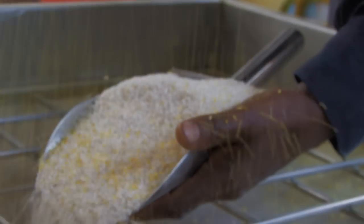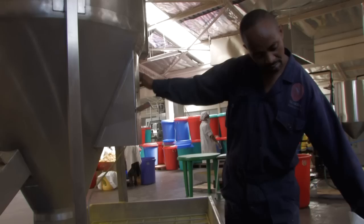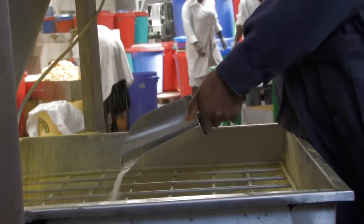The maize grits are placed in a funnel-shaped container to be mixed with water and food colouring. The mixing process is precisely done to achieve the right moisture ratio, as this affects the eventual shape of the corn curls.